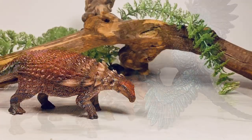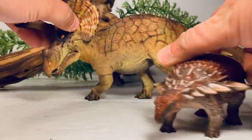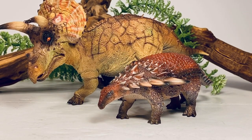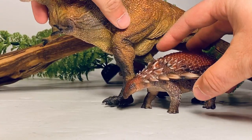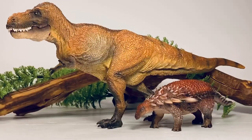Hopefully the other figures I ordered show up soon — especially the hadrosaurs. And lastly, here it is with PNSO's Triceratops, and then with their Wilson T-Rex. I think these two figures look really, really nice next to each other.